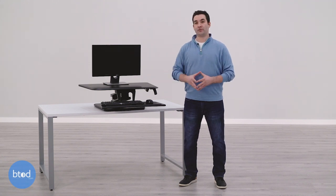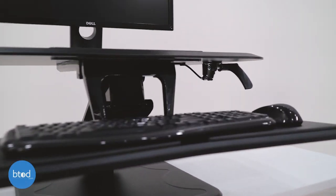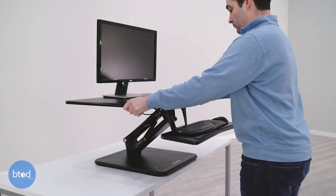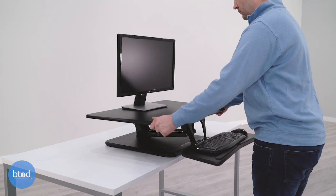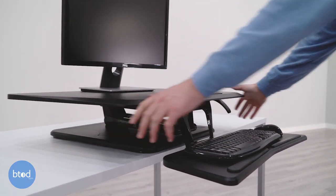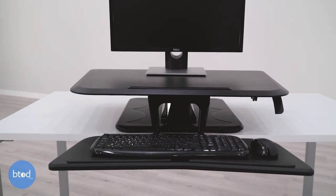Coming in at our number five spot is the FlexiSpot Compact Riser. This is a unit that sells for $239.99 and comes with a three-year warranty. This product sits on top of your existing desk and has a separate platform for your monitor and keyboard tray. It has a single Z-shaped base and moves out when down, and away from you when you move it up. When you lower it to the lowest position, the keyboard tray becomes flush with your existing desk, which is something we don't see on too many converters.